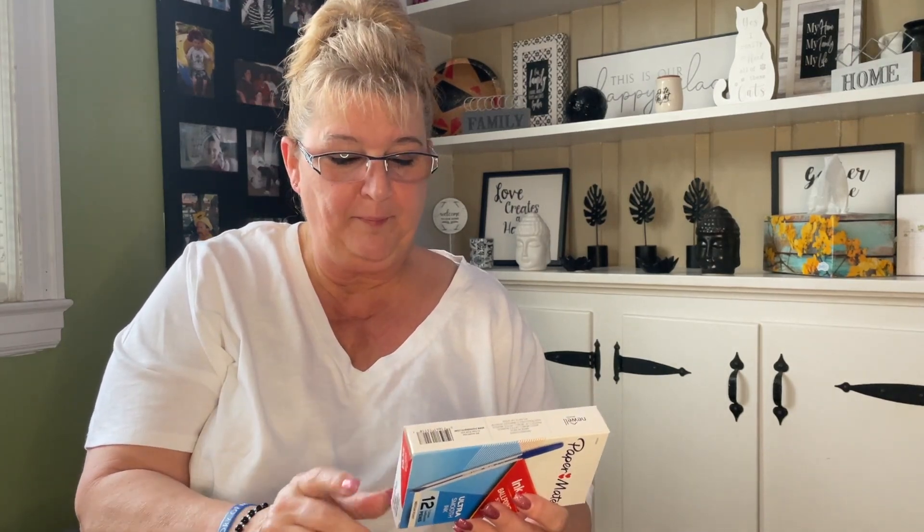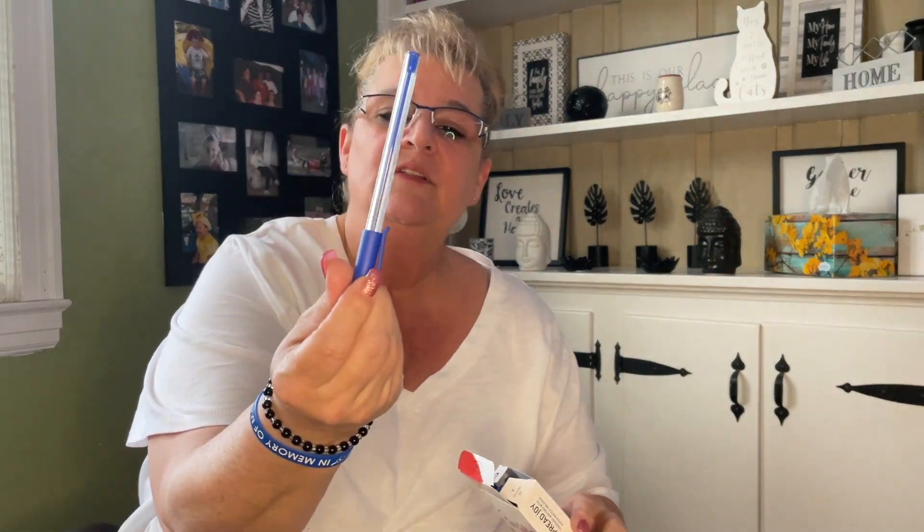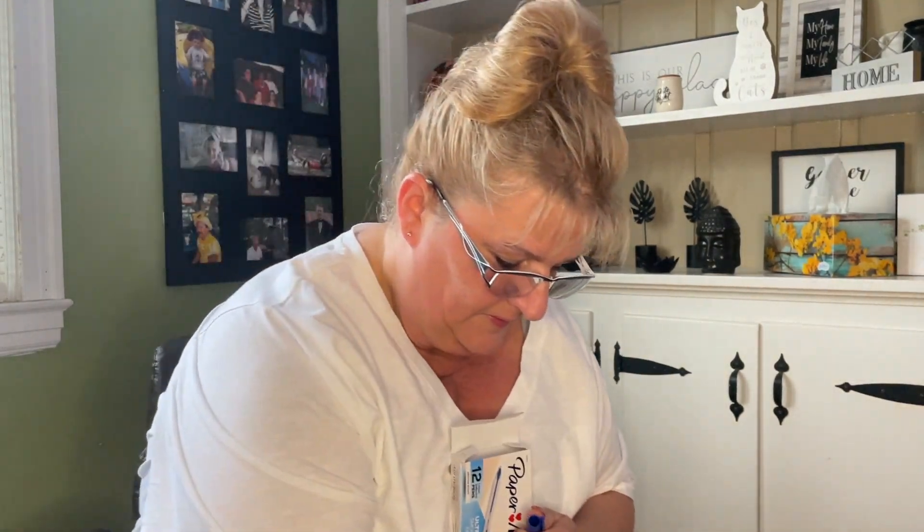I saw these — a 12-pack of Paper Mate blue ballpoint pens. I'll be bringing these to work because my pens tend to walk away. Let me give one a try — oh yes, they write very nice! That'll be going to work with me.